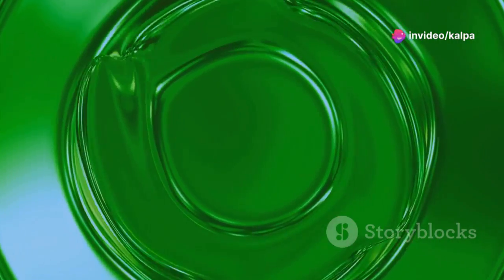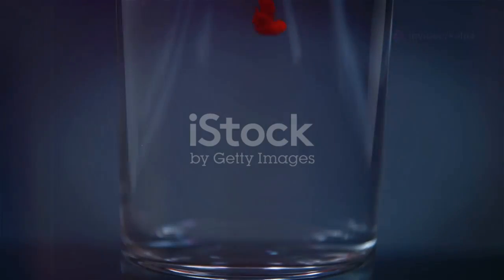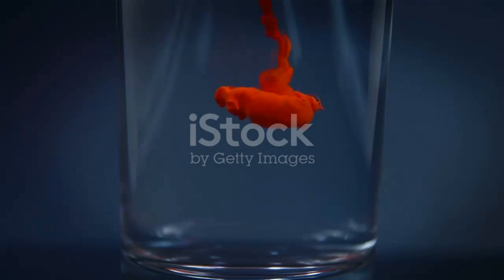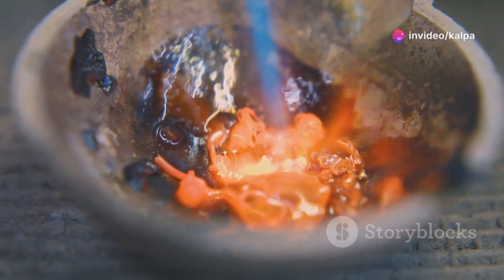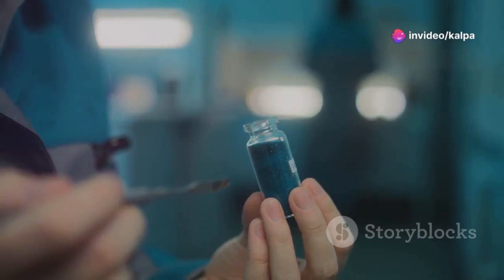Mercury is a fascinating element. It's a shiny, silver-white metal. What makes mercury special is that it's liquid at room temperature — most other metals are solid at these temperatures. Mercury is found naturally in the Earth's crust. It's a pretty rare metal, though.